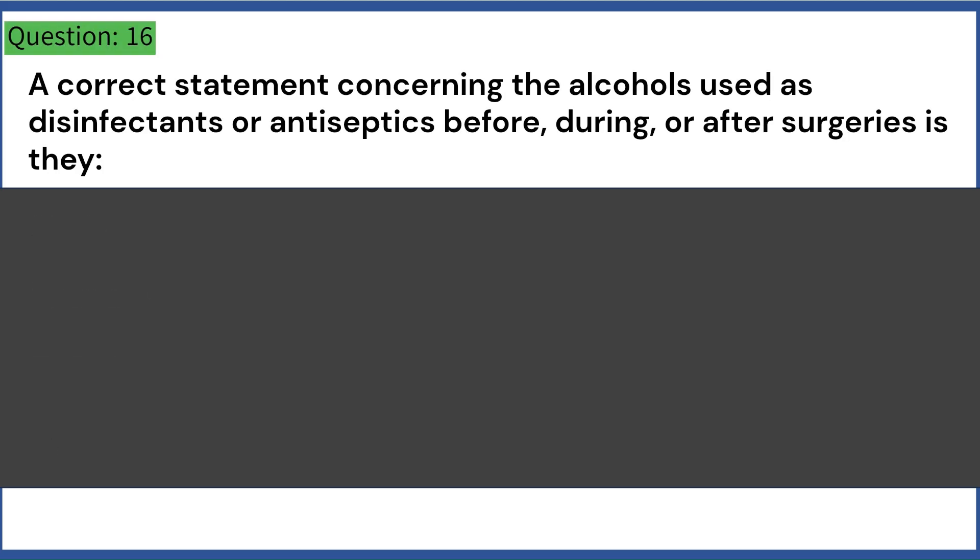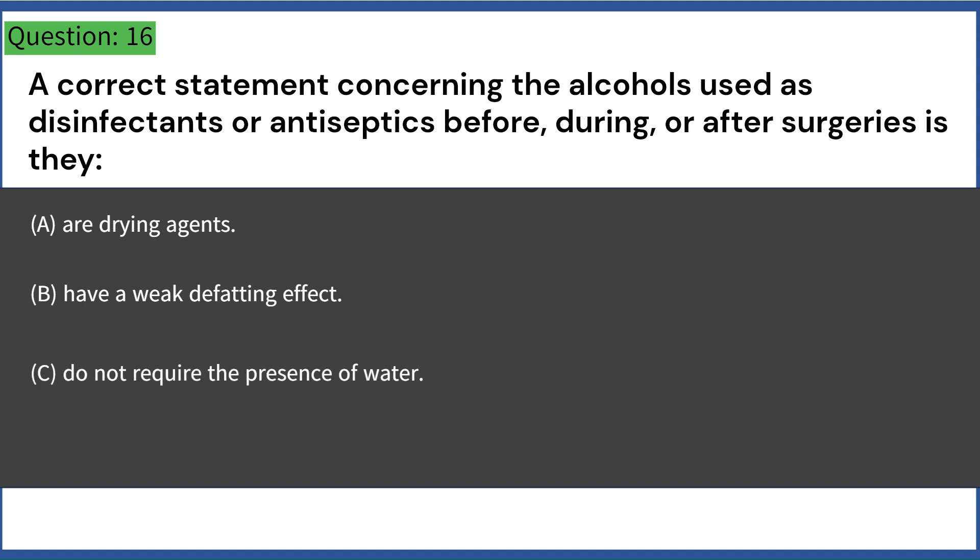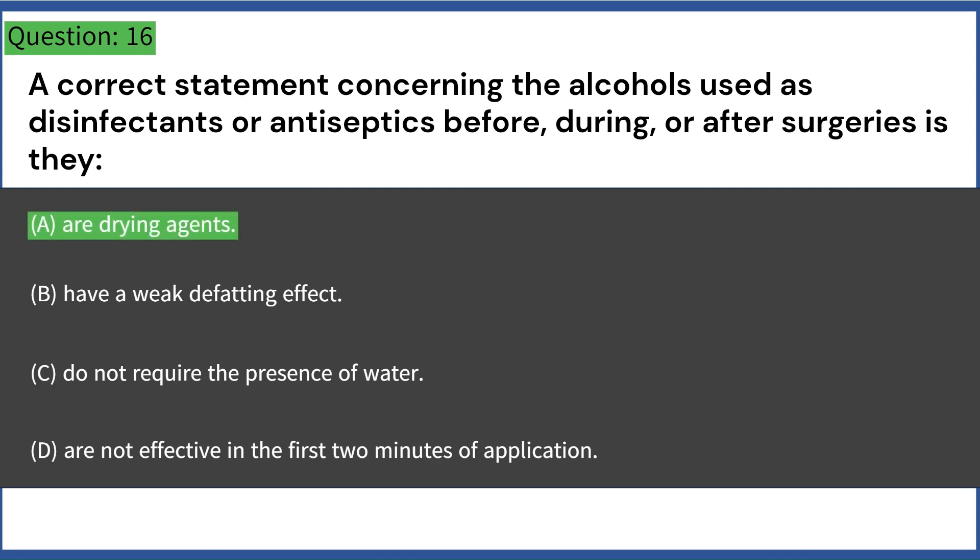A correct statement concerning the alcohols used as disinfectants or antiseptics before, during, or after surgeries is they: A. Are drying agents. B. Have a weak defatting effect. C. Do not require the presence of water. D. Are not effective in the first two minutes of application. Answer: A. Are drying agents.